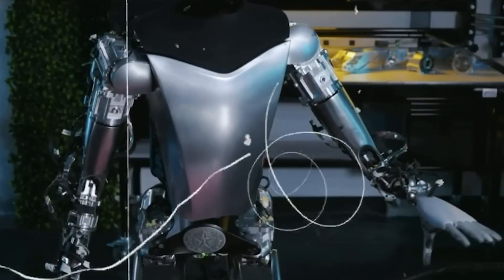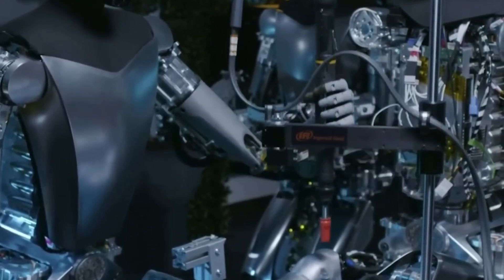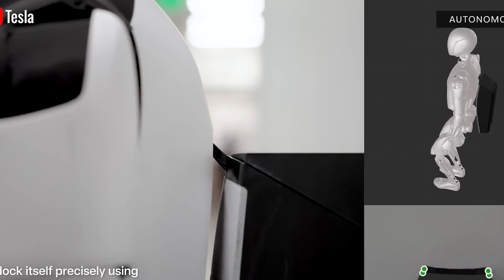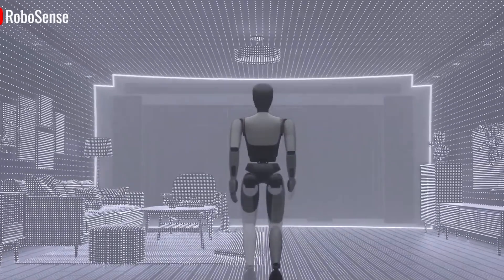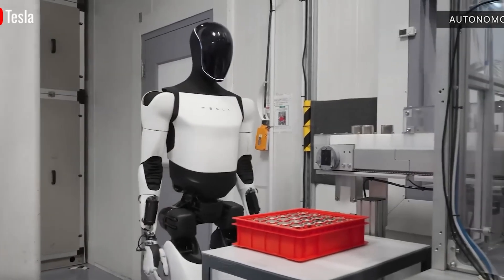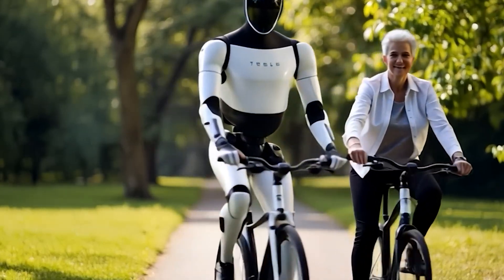Beyond just movement and navigation, these vision enhancements also help Optimus interact more naturally with both people and objects. It now includes speech recognition, allowing it to understand and respond to voice commands via built-in microphones. In live demos, Optimus wowed audiences by speaking multiple languages, demonstrating its potential as a multilingual assistant. This makes it especially valuable in home environments, where it could help with tasks like cleaning, cooking, or even offering companionship.